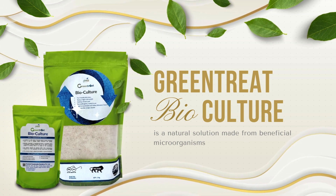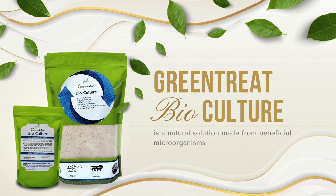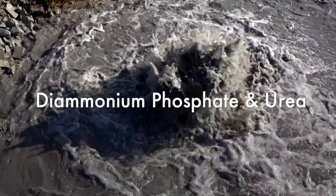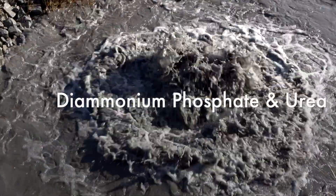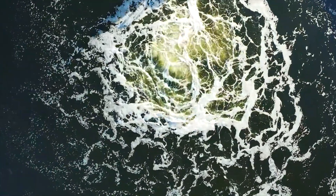Green Treat Bioculture is a natural solution made from beneficial microorganisms. The excess amount of DAP — diammonium phosphate — and urea is released along with the effluent, thus polluting the water bodies.